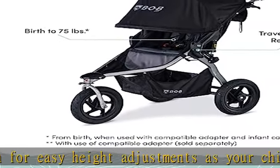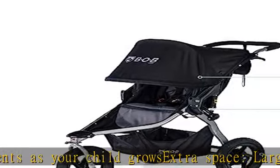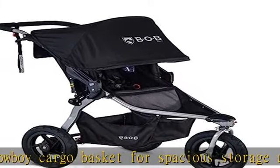Travel system ready: compatible with most major brand car seats with the use of a BOB infant car seat adapter, sold separately. See more product details in the description to get this product today at the best price.